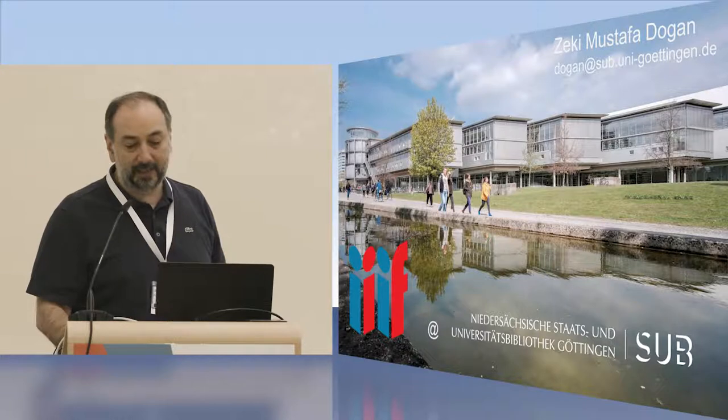My name is Mustafa Doğan. I'm the deputy head of the digital library department here, also leading a team of 15 software engineers working with Agile methods and IIIF. Most of the things I'll be presenting today are the results of their work.